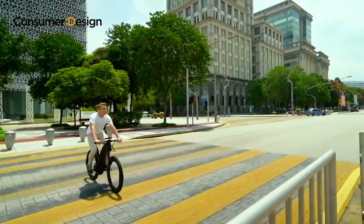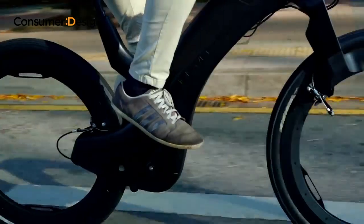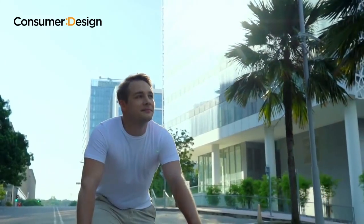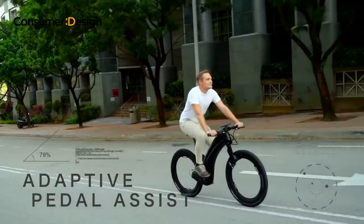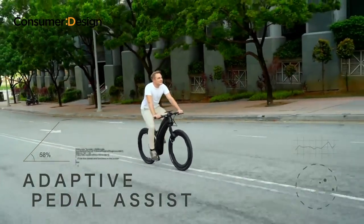Revo also rides and handles exceptionally well, thanks to a strong lightweight core. Feel the need for speed? Simply rev the throttle and watch the world slow down. Revo's powerful electric drivetrain will get you around in no time. Or if you prefer, use the incredibly clever pedal assist that adapts to road gradient and provides you with a gentle boost that feels so natural.